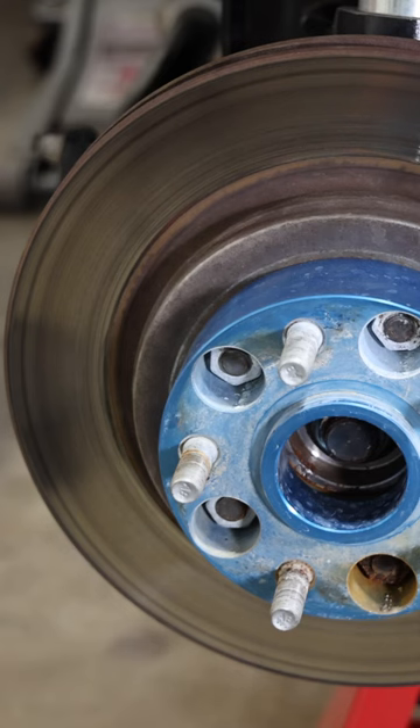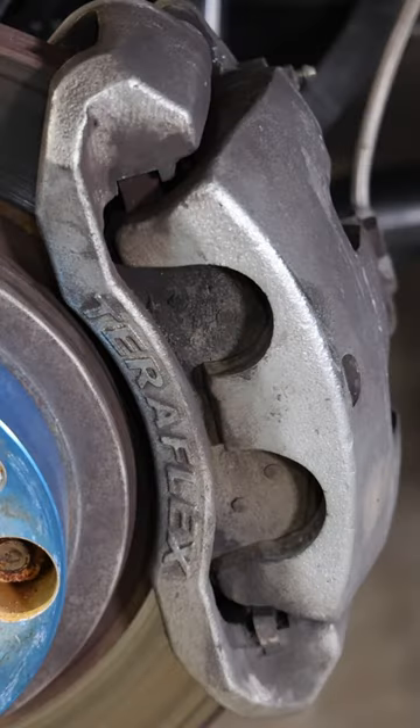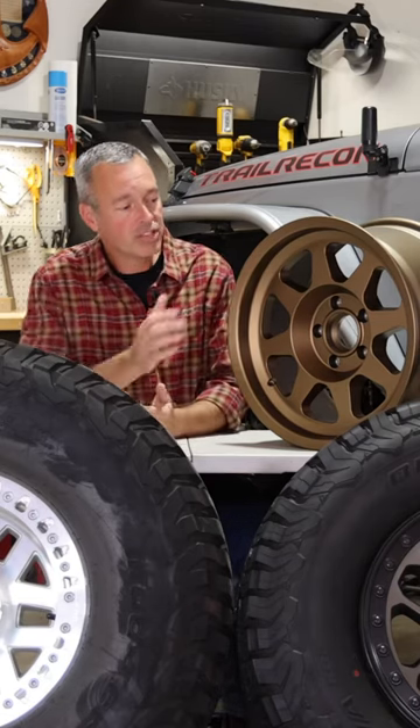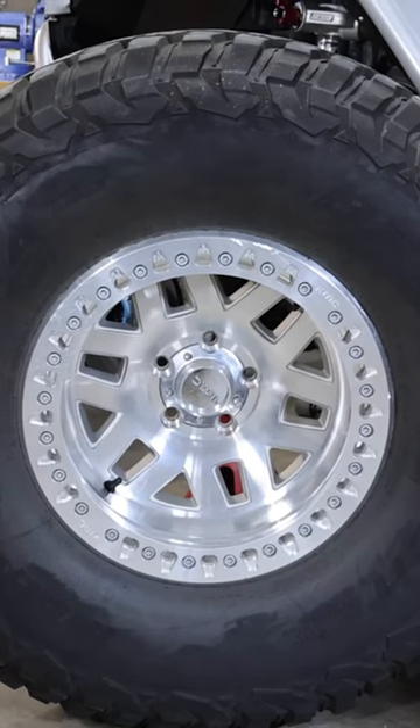Today's modern vehicles, the brakes have gotten bigger, the brake calipers have gotten bigger, so they needed more room to fit those brakes in there, and so they had to make the wheel larger. That's why 17 inches is pretty standard today.